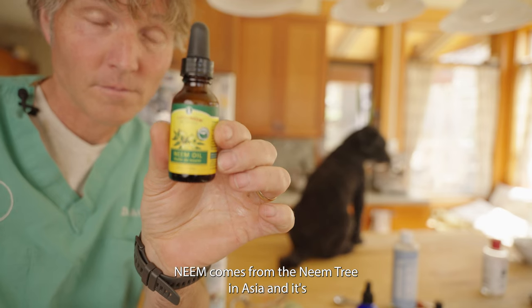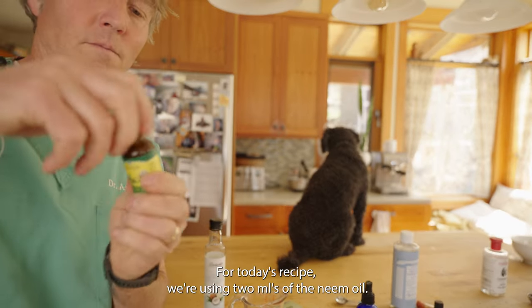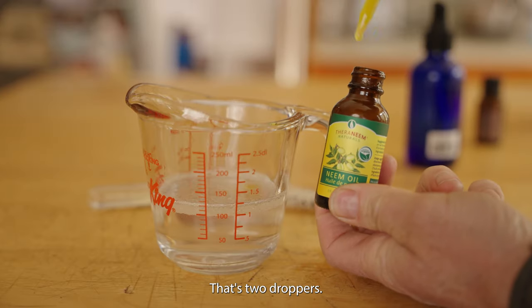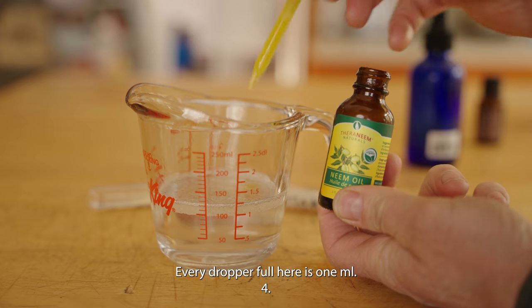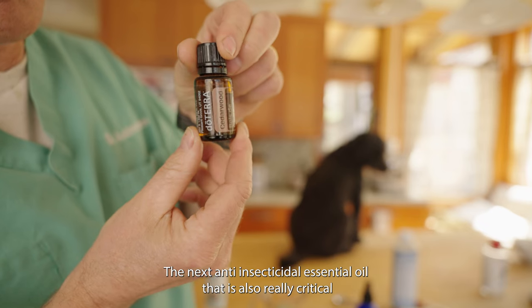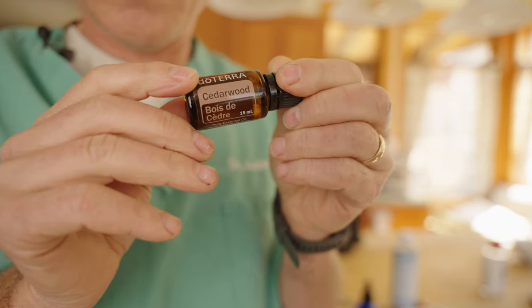Next are insect repellent oils. Neem oil comes from the neem tree in Asia and is considered one of the best anti-insecticidal oils. For today's recipe we're going to be using two mils of neem oil — that's two droppers full, with every dropper being one mil.